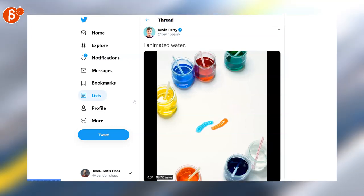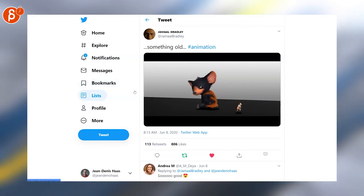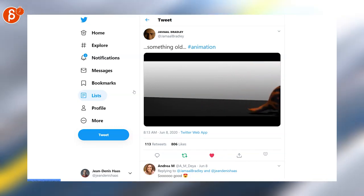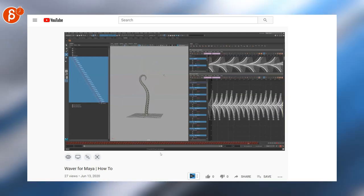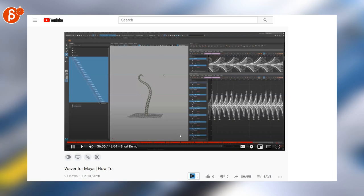Once again, Jamal is posting a very cool animation test — he's posting a lot of these, so as I said, check out his account. There's a lot of cool stuff out there. Also check out Mooly's YouTube channel for Waver for Maya — it's a tool with all kinds of options explained, so check out his channel.